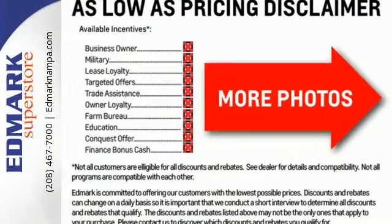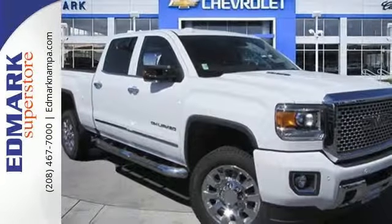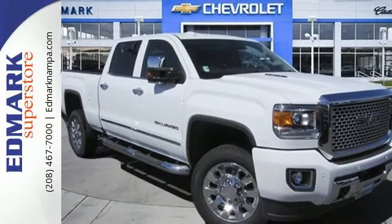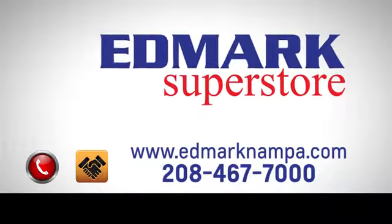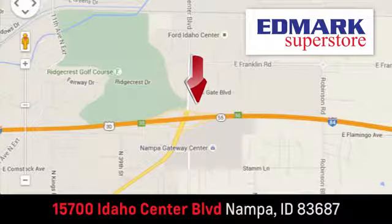It was built for the tough-as-nails worker who needs a tough-as-nails truck. Take the Sierra for a test drive today. Fast, fair, and fun. Give us a call or stop by — we're conveniently located in the Idaho Center Auto Mall.